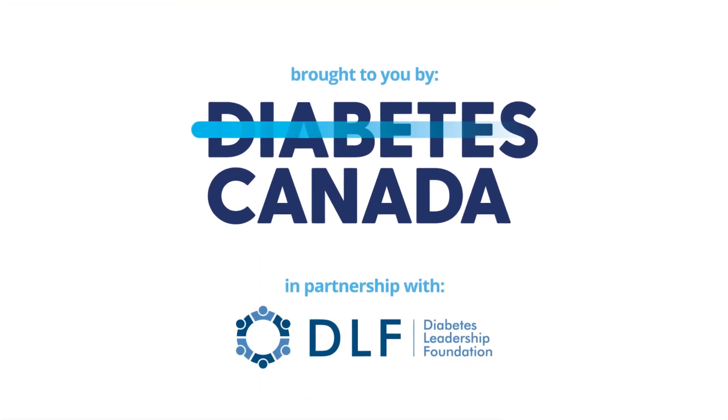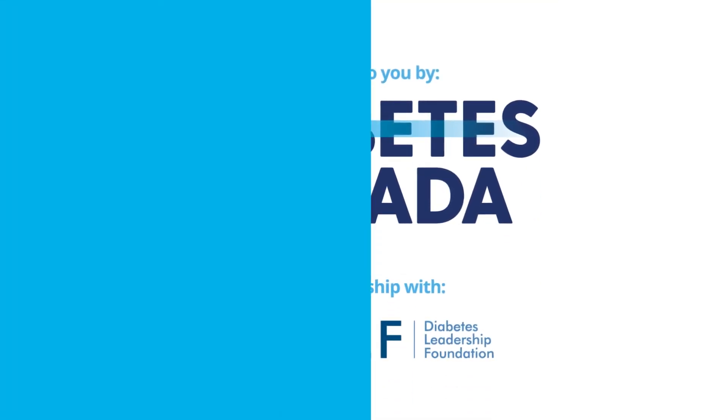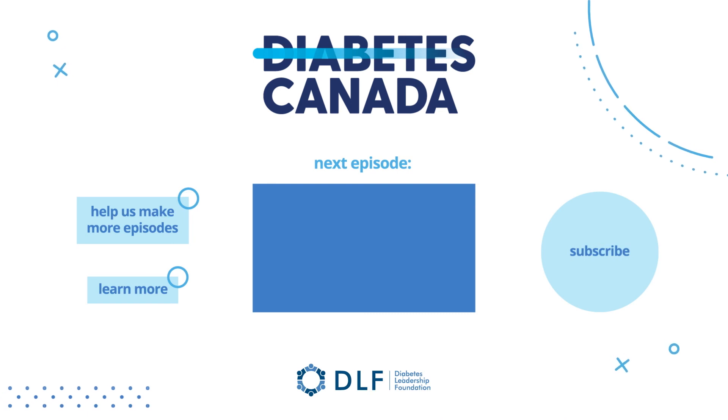This episode was a little math-heavy, so for further information, please click the link below.